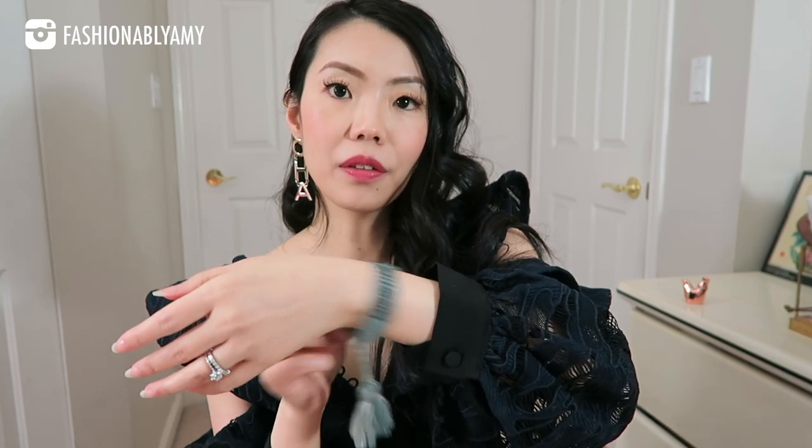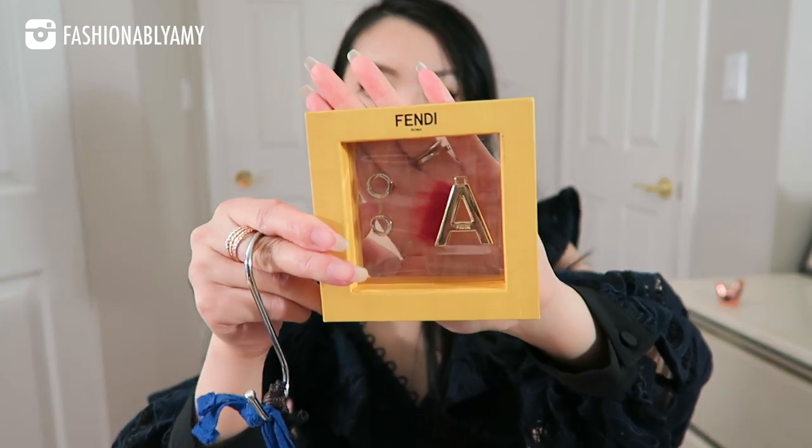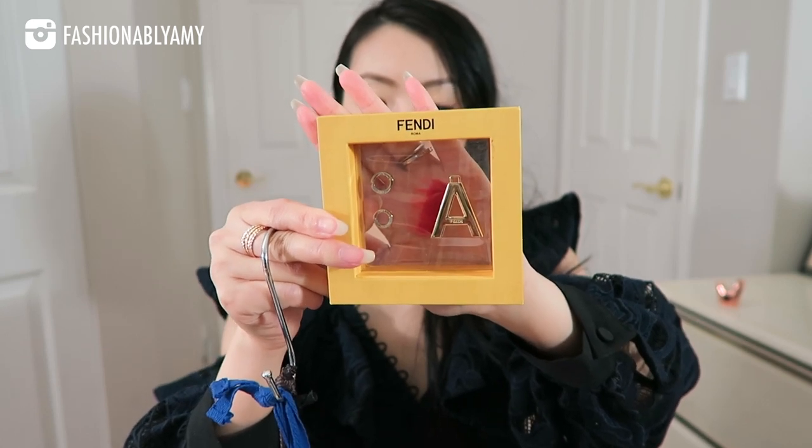I also have a Dior friendship bracelet — I only have the one and it's in blue. They're super cute but big on me because I have tiny wrists, and they're very casual. In terms of charms, I only have one that's designer: the Fendi AB click. There's the A charm with the red fur and then a couple of different loops — you can use both or just one.